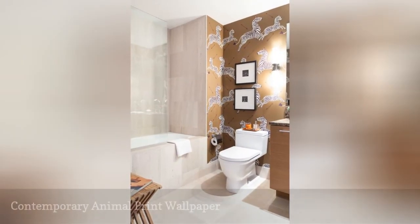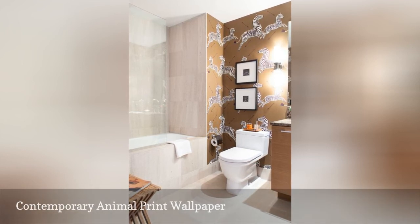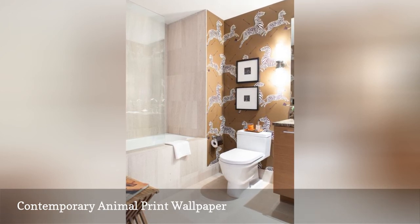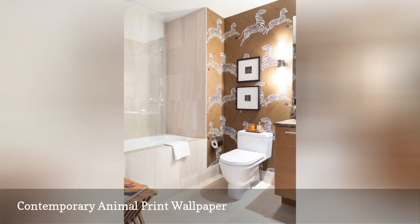Wallpaper can even fit in more neutral spaces, as in this example from Pop Literal Architecture Plus Interiors via House. The print is bold, but doesn't detract from the overall neutral and calming mood of the bathroom. It adds visual interest and movement without being overwhelming.